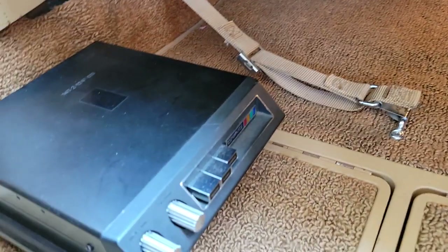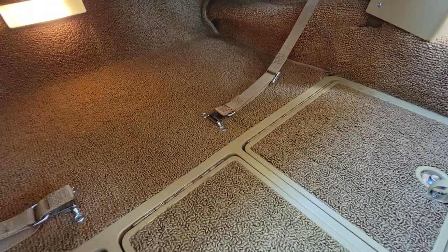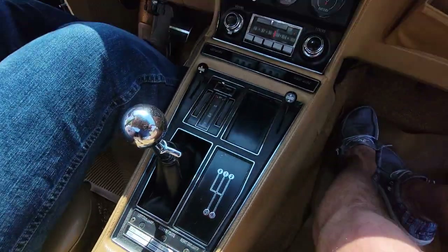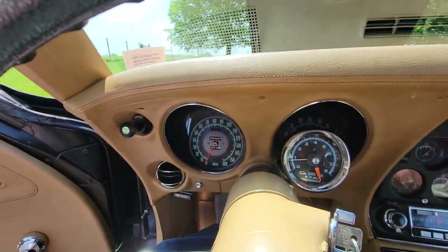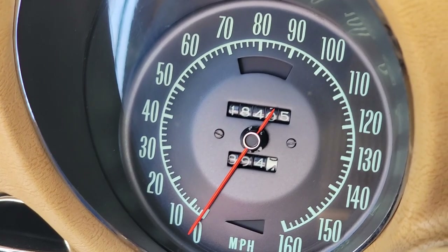Inside, the original carpet is intact. The dash track is still good and fully functional. The odometer reads 18,405 miles — just incredible.